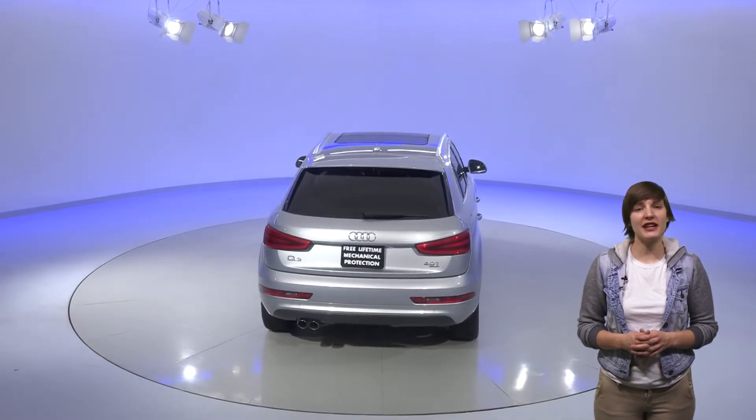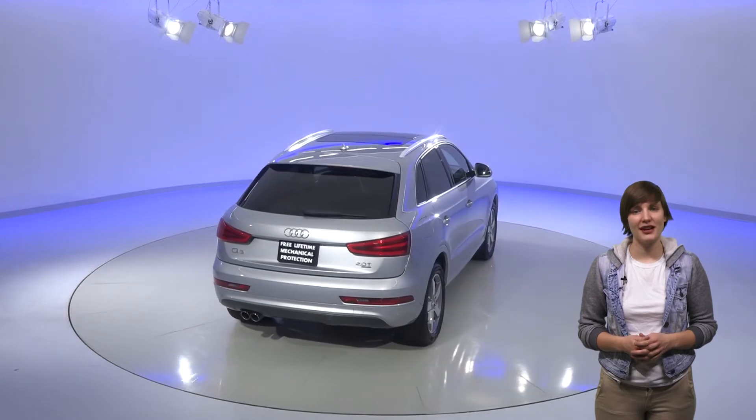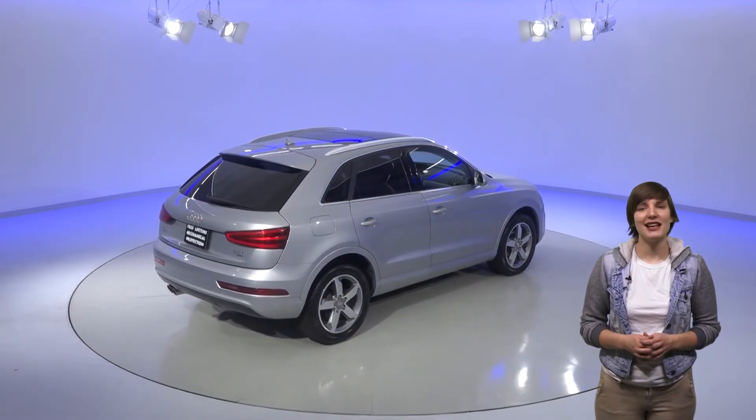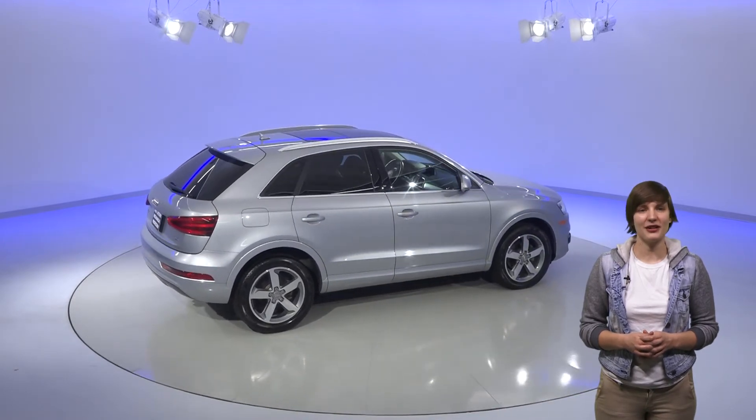Buy with confidence knowing that it comes with a clean Carfax report. Plus, it comes with our free lifetime mechanical protection. As many years and as many miles as you own this Audi, we'll have it covered.